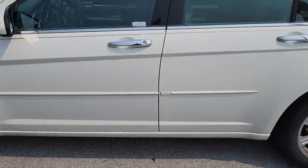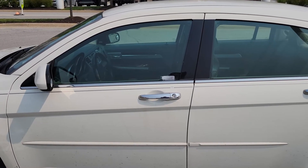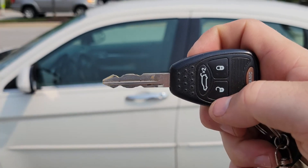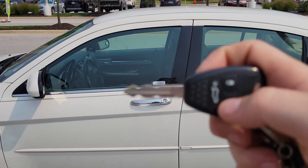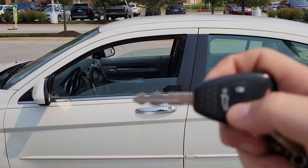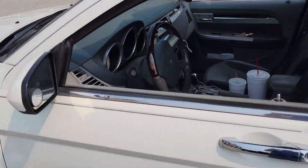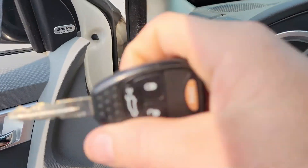One of the things I thought was pretty cool that I didn't know for the first year I had this car — I've had it about three and a half years now — is this: with the key, if you press the unlock button twice, and on the second press you hold the unlock button, watch what happens. The two front windows roll down.